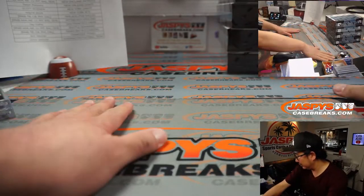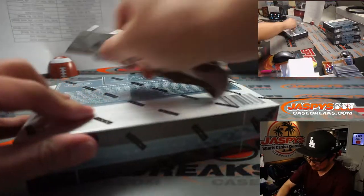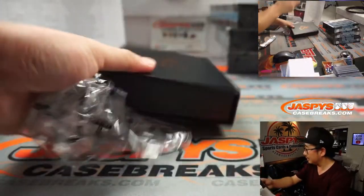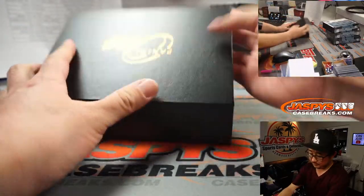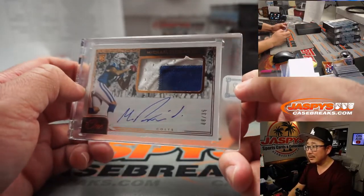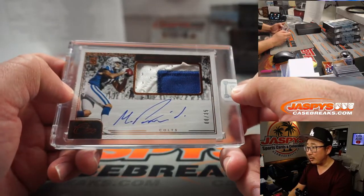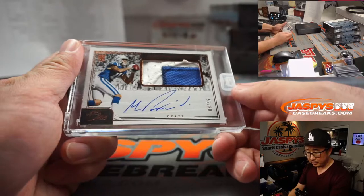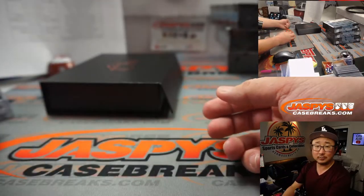Denzel Mims might have a new quarterback going to him, maybe. Next up is Michael Pittman Jr. — two-color patch and autograph, 8 out of 35. Blue horseshoes — that's going to be for Kurt and the Colts.